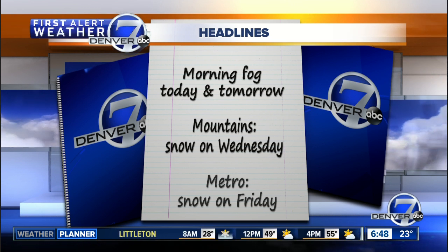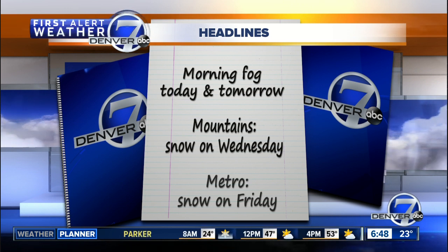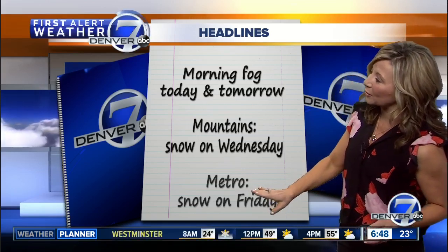We're going to see some areas across northeastern Colorado like what we're seeing right now. The mountains tomorrow will start to pick up more snow later in the day and overnight Wednesday night into early Thursday. We've got a better chance for some snow here in Denver by Friday.